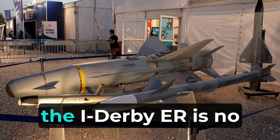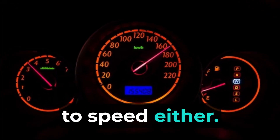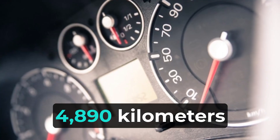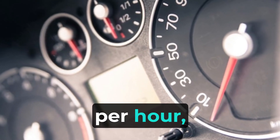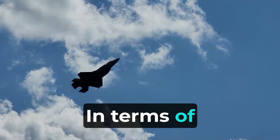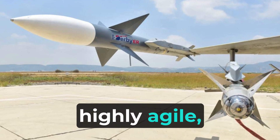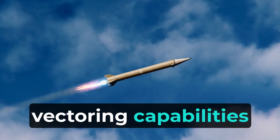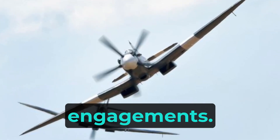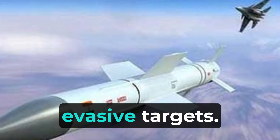On the other hand, the I-Derby-ER is no slouch when it comes to speed either. It can reach speeds of Mach 4, which is approximately 4,890 kilometers per hour, making it quite competitive in this regard. In terms of maneuverability, the I-Derby-ER is designed to be highly agile, with advanced thrust vectoring capabilities that enable it to perform complex maneuvers during engagements, giving the missile an edge in tracking and engaging agile, evasive targets.